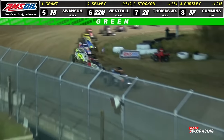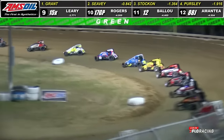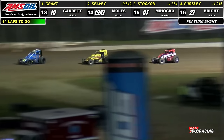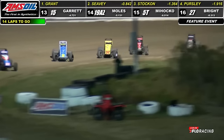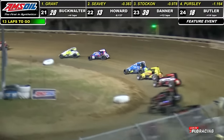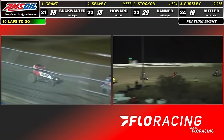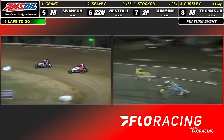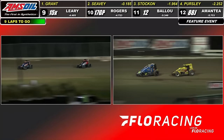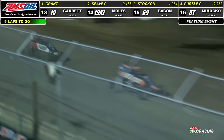Set to go back to green — 14 laps remain as Grant brings it back to speed. Seavey chasing, Stocken, Parsley, Swanson your top five. Back up front to your leader, the 4, Justin Grant. Bobble off of turn number four — went down, kind of grabbed that inside berm and balled the car up for a second. That's going to allow Logan Seavey to close in drastically now. Justin adjusting his line a little bit wider at the exit of turn number four.